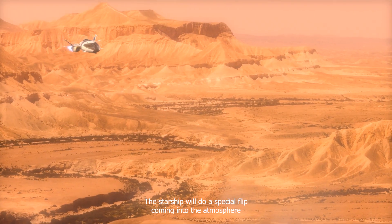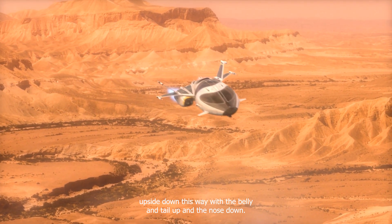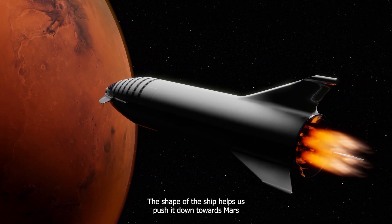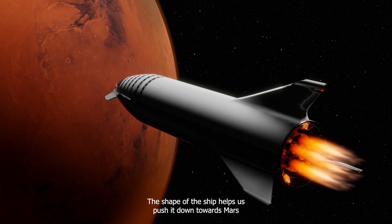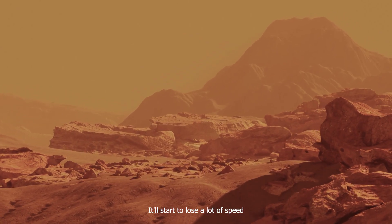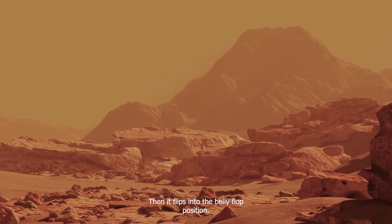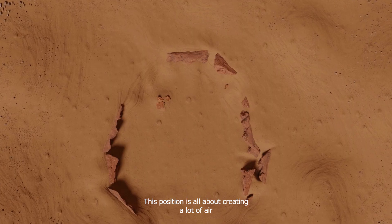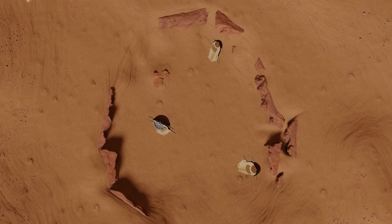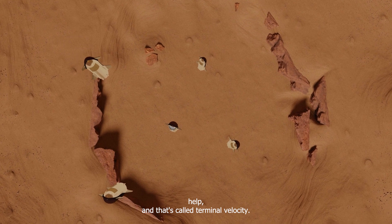The Starship is smaller and doesn't need as much help, but the idea is still the same. When it's time to land, the Starship will do a special flip, coming into the atmosphere upside down. With the belly and tail up and the nose down, the shape of the ship helps push it down towards Mars. As the Starship gets its angle just right, it'll start to lose a lot of speed because of the air pushing against it. Then it flips into the belly flop position we've seen on Earth — this position is all about creating a lot of air resistance to slow the ship down even more. But there's a limit to how much air resistance can help, and that's called terminal velocity.